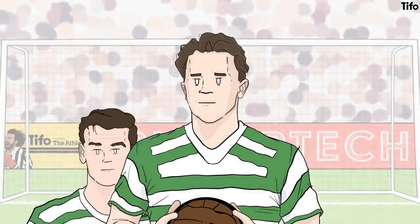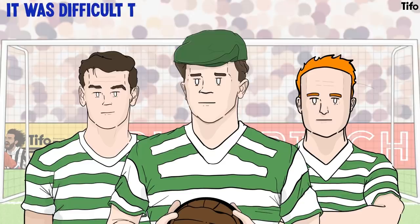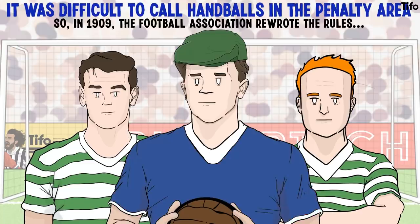At the turn of the century, goalkeepers wore the same colour shirts as their teammates, distinguishing themselves by sporting a cap. Even with the cap, it was difficult to call handballs in the penalty area. So in 1909, the Football Association rewrote the rules, requiring goalkeepers to wear a shirt in a distinct colour. Initially they could choose from red, white or blue, then green was added, which quickly became the colour of choice for the mid-century keeper.